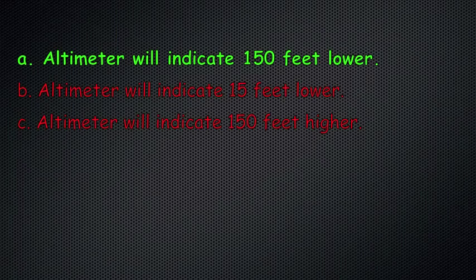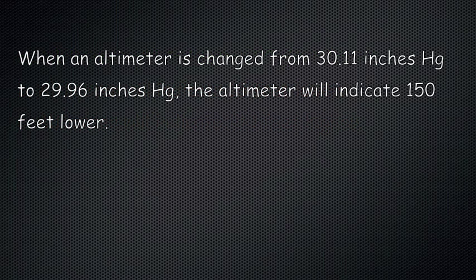The correct answer is A. When an altimeter is changed from 30.11 inches to 29.96 inches HG, the altimeter will indicate 150 feet lower.